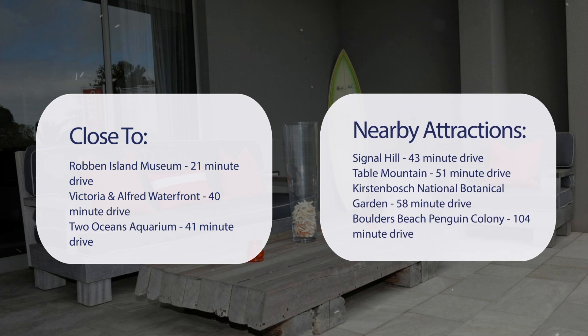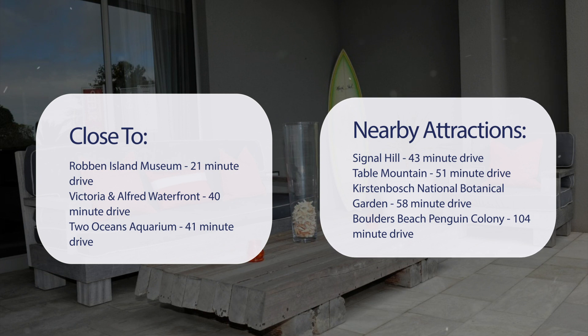Also close to attractions like Signal Hill, a 43-minute drive. Table Mountain, a 51-minute drive. Kirstenbosch National Botanical Garden, a 58-minute drive. And Boulder's Beach Penguin Colony, a 104-minute drive.